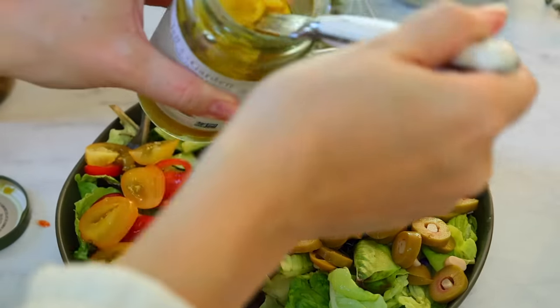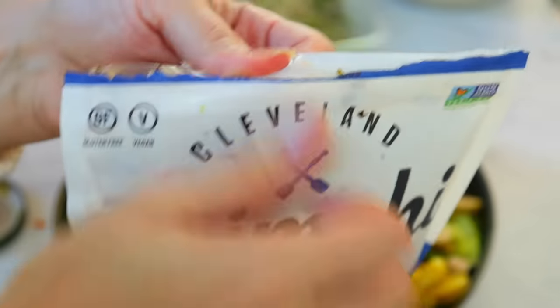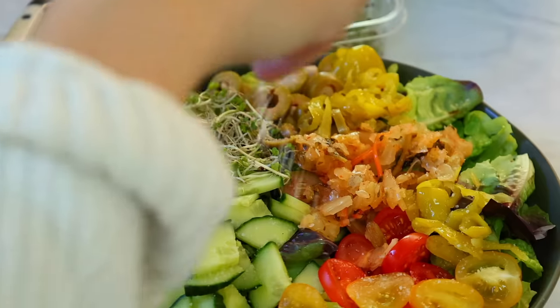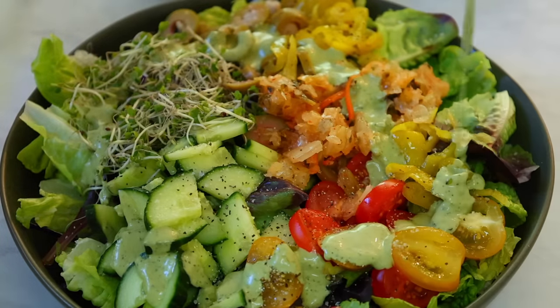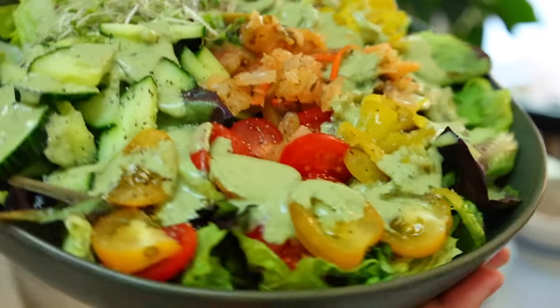My whole family loves when I make these kinds of dump-everything-in salads, so I'm making one that's going to be eaten family style tonight. On the bottom I have a bed of lettuce, then I did a hothouse cucumber, some tomatoes, some broccoli sprouts, banana peppers, some garlic stuffed olives that I just sliced up, and then I topped it with some mild kimchi and my favorite green goddess dressing.